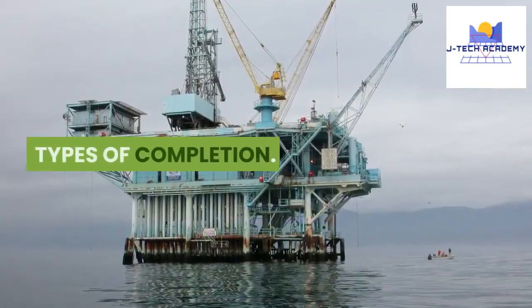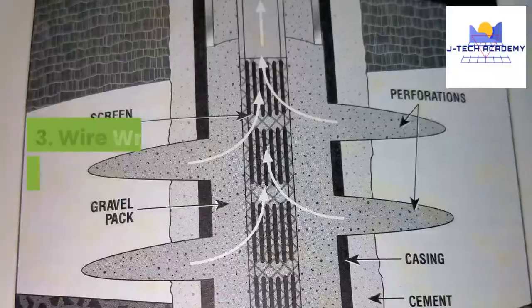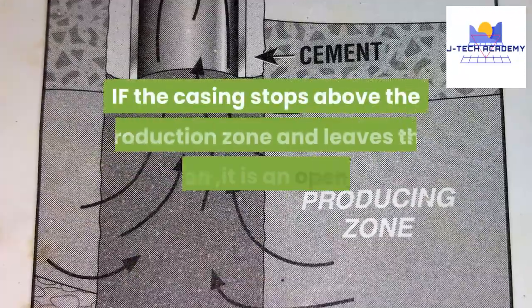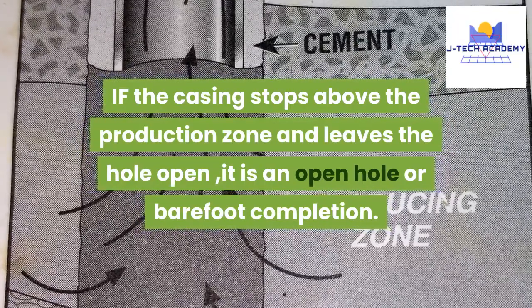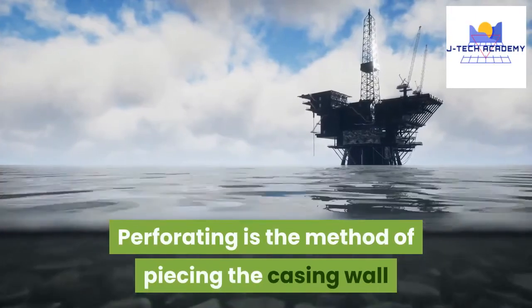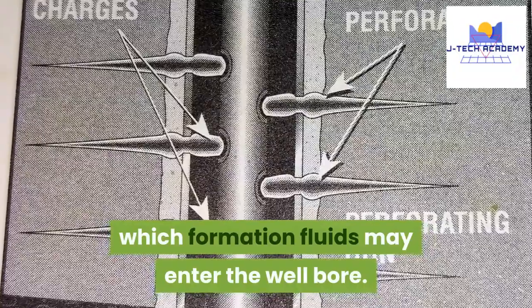Types of completion: 1. Open hole completion. 2. Perforated completion. 3. Wire-wrapped screen completion. Open hole completion: if the casing stops above the production zone and leaves the hole open, it is an open hole or barefoot completion. Perforated completion: perforating is the method of piercing the casing wall and the cement behind it to provide openings through which formation fluids may enter the well bore.